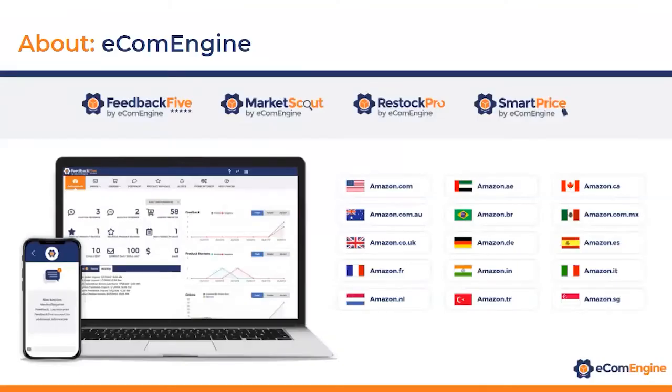EcomEngine started in 2007, and we have four tools in our suite of software for Amazon sellers. Feedback Five is our flagship tool — it was the first feedback and review management tool in the industry, and it's available in 15 Amazon marketplaces. We recently launched in Amazon Singapore, Turkey, the UAE, and Brazil. We also have MarketScout, which is an ASIN product research tool, RestockPro for FBA inventory management, and SmartPrice, which is a repricer for Amazon merchants.